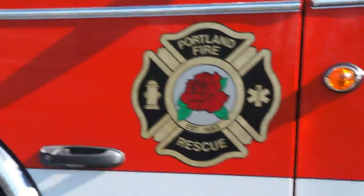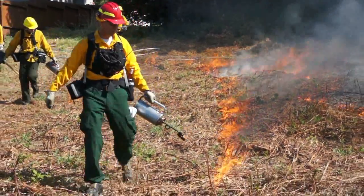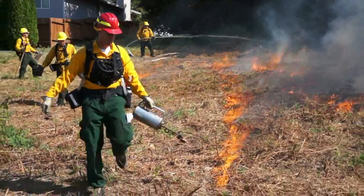Roswell Flight Test Crew here in the St. John neighborhood of Portland, Oregon. We are here to observe a prescribed burn being conducted by Portland Fire and Rescue. Their goal is to clear invasive species off a two-acre parcel in the Baltimore Woods Natural Area, and our goal is to demonstrate the potential public safety applications of unmanned multi-rotor aircraft.